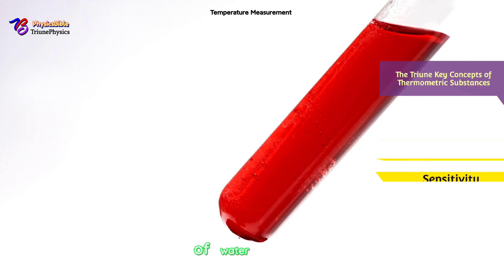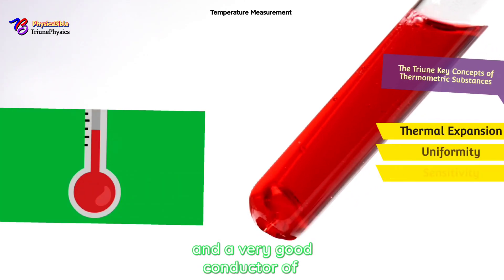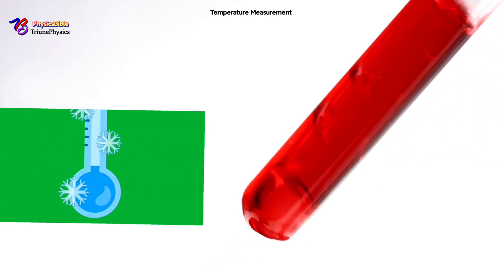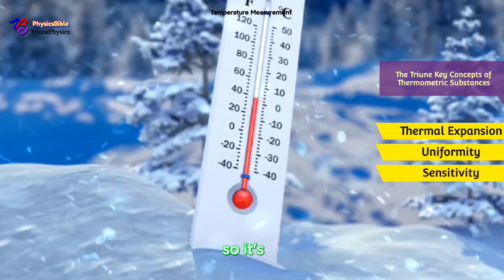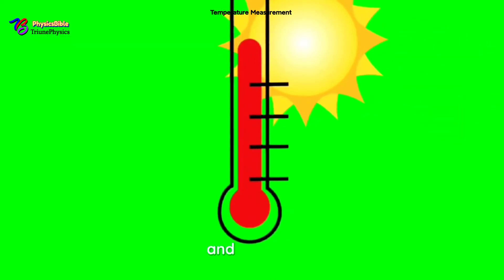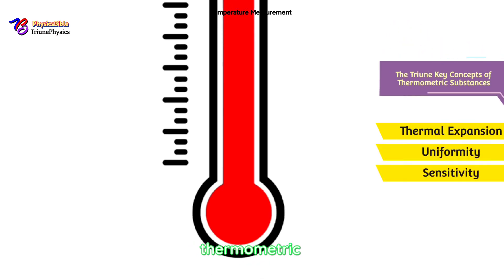Ephesians 5:26 says the thermometric substance should be visible and a good conductor of heat — 'not having spot or wrinkle.' Number two: uniformity. Thermometric substances should expand or contract uniformly — meaning the change should be consistent. Mercury, for example, has nearly uniform expansion, making it a superstar for precise thermometers. Hebrews 9:22 notes 'without blood there is no remission,' and Malachi 3:6 says 'I am the Lord, I change not' — reflecting that key property of uniformity.